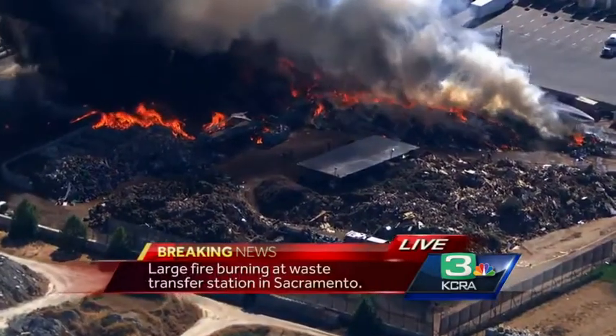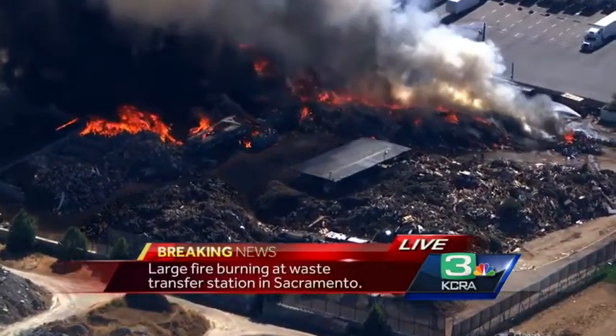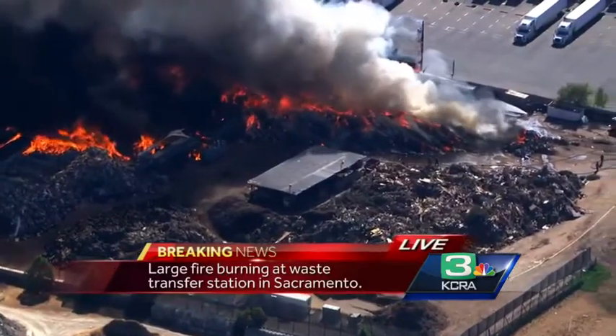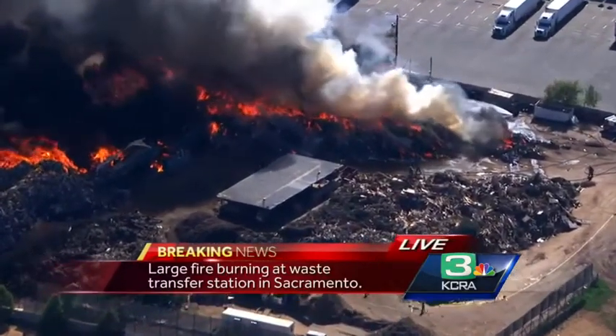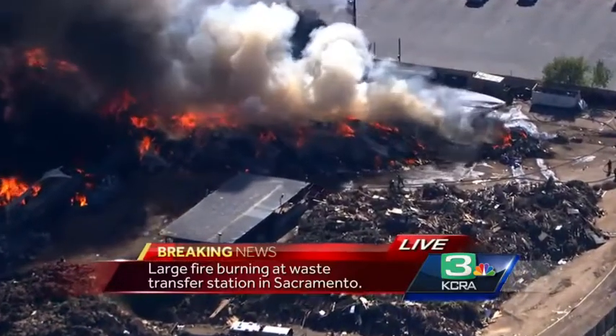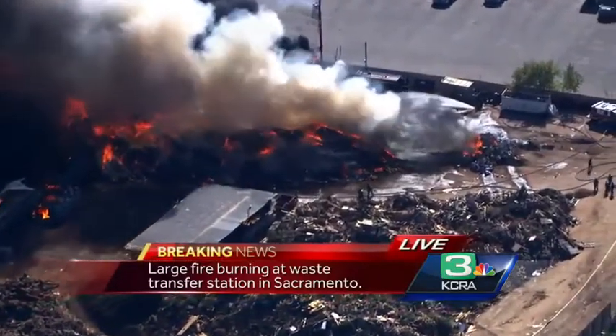It's just interesting to watch how the fire is burning. It actually seems like it's sitting down a little bit, so hopefully that will give firefighters a chance to get some lines across this to help prevent those flames from spreading to the other parts of this yard at Sierra Waste.